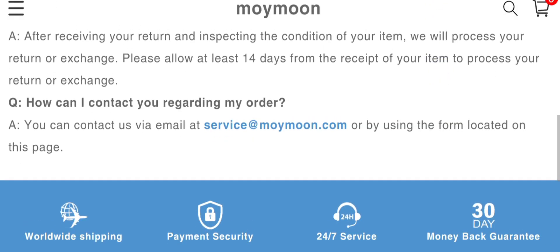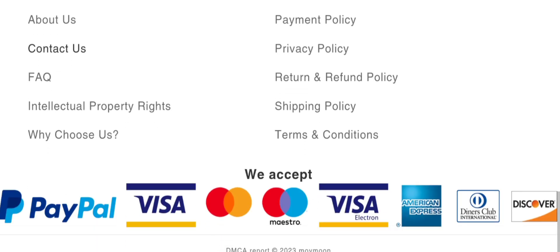However, they don't provide complete contact details, which is a negative sign for the site. They also have no social media presence available at the present time.